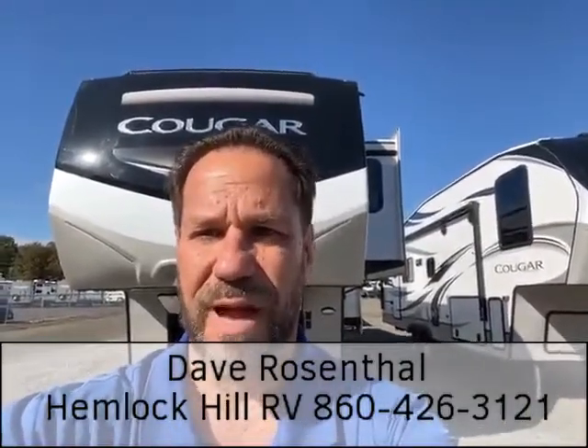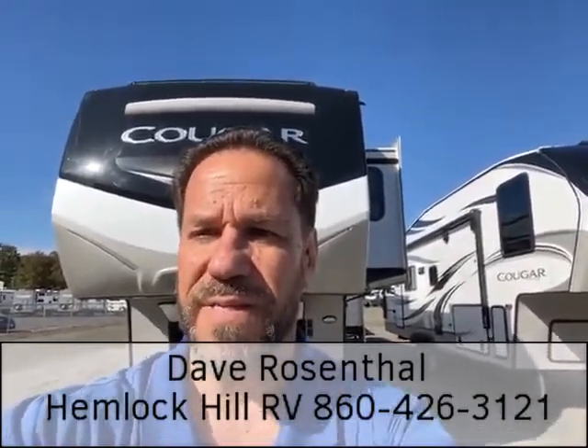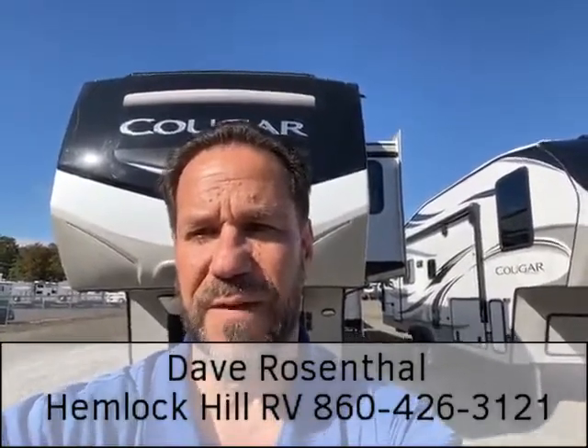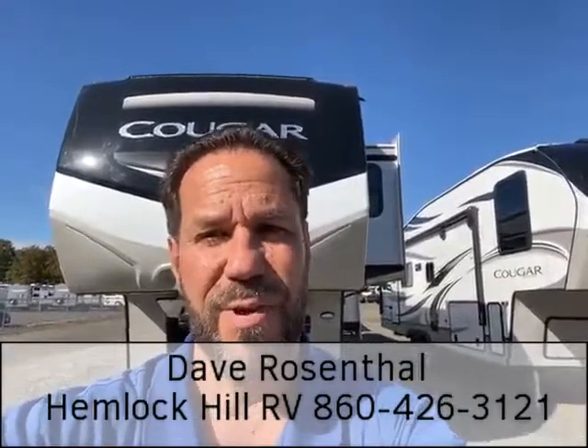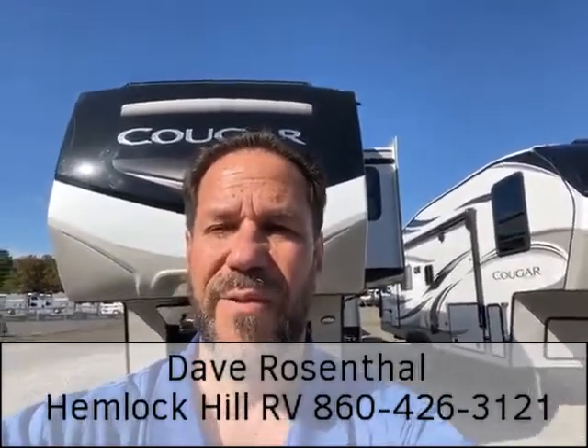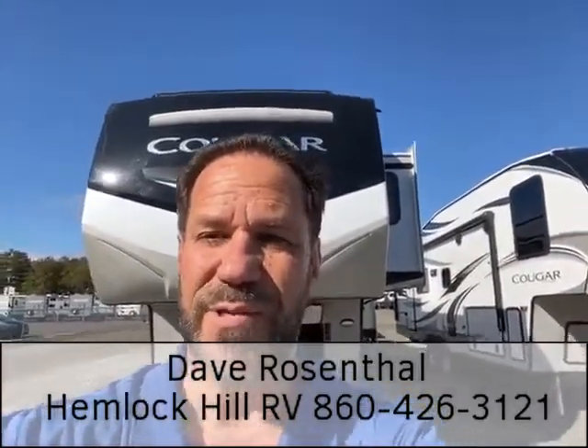Hi, Dave Rosenthal here with Hemlock Hill RV. Right behind me today is the Cougar 357UMR. This is a great fifth wheel that'll get you out of the house and get you on the road so you can see what this big beautiful country is all about. Let's take a ride on the fifth wheel side, shall we?